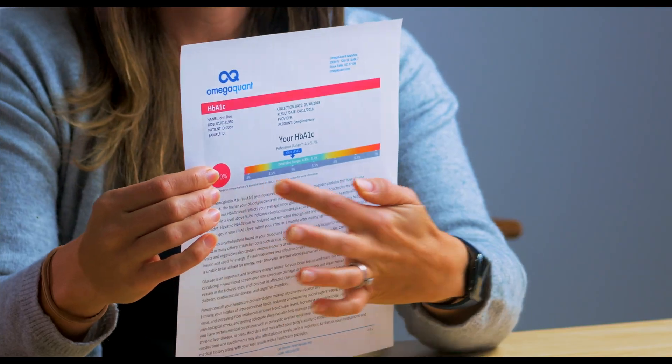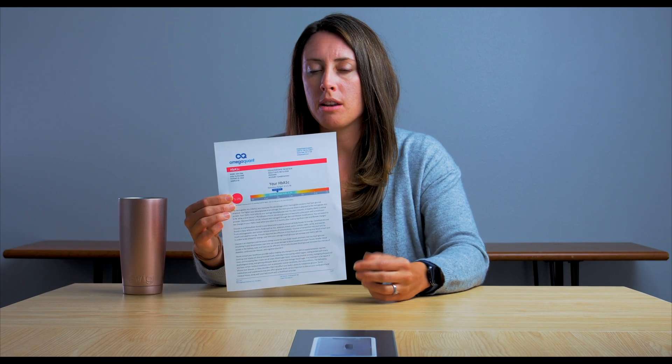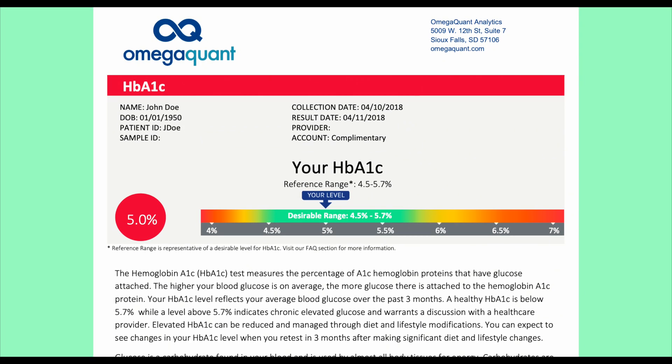We have your range that you should be in. If you are in the green range, you are in a healthy range for HbA1c levels, and it means your blood sugar is being managed well. The healthy range is between 4.5% and 5.7%.